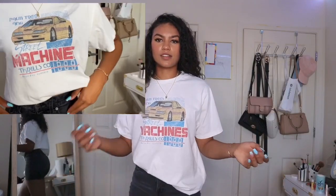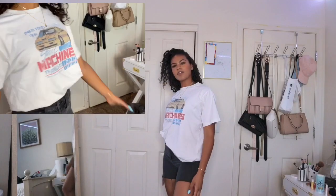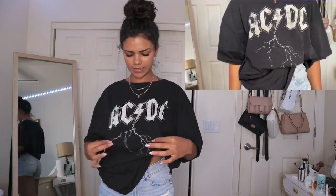Here's this super oversized t-shirt. I wouldn't wear it like this — I usually tuck it in right here, so it's not so oversized and baggy. I think it's super cute, it's a size small. The first outfits are from H&M — it's this big oversized ACDC t-shirt.